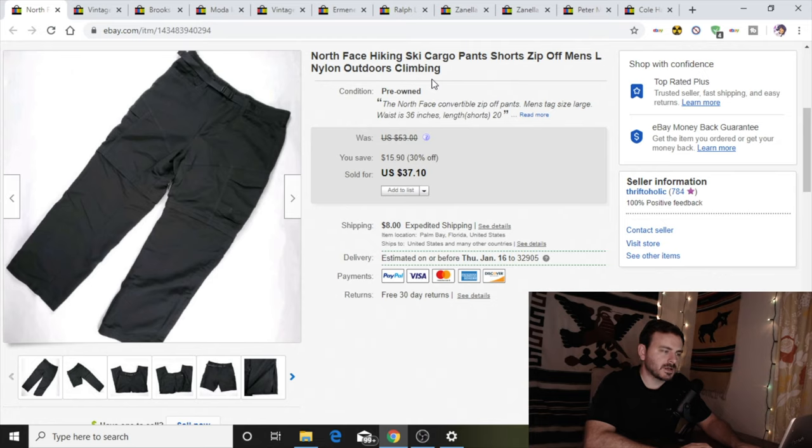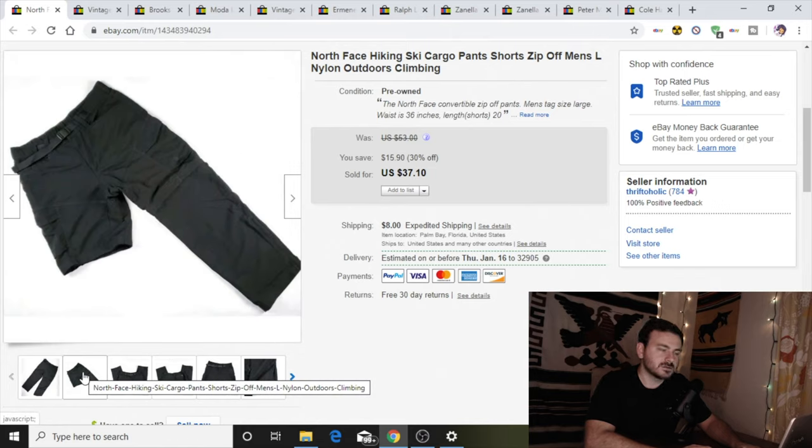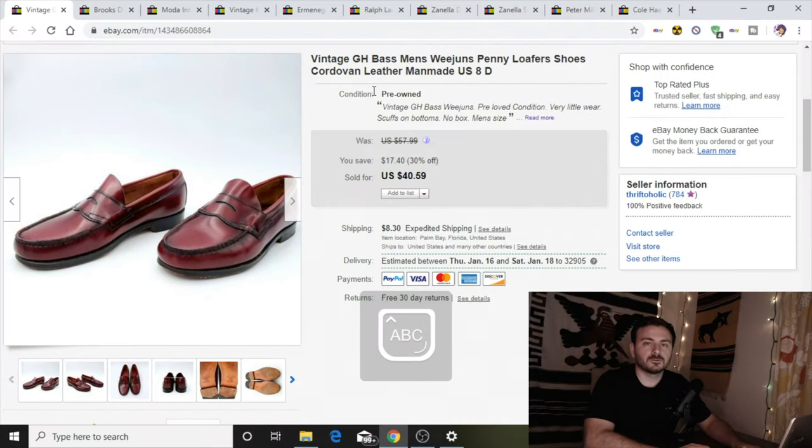On these North Face ski pants, my girlfriend actually found and picked these up. I was going to pass on them thinking they'd go for $15–$20, but when she did the research and looked at the sold listings they were going for decent money. We paid only $1 so we couldn't say no, and we sold them for $37. They're really nice and the pants are convertible, so you can use them in summer or as full winter pants. I don't usually grab GH Bass, as a lot of times they're beaten up, but these were in really good shape — almost close to new. With the cordovan leather I wouldn't pass on these. I paid $5 and took a best offer of $38, which sold within two days.